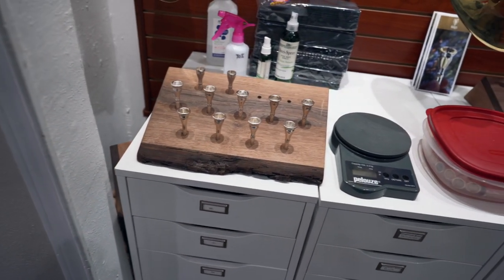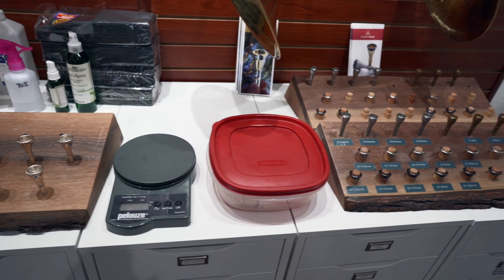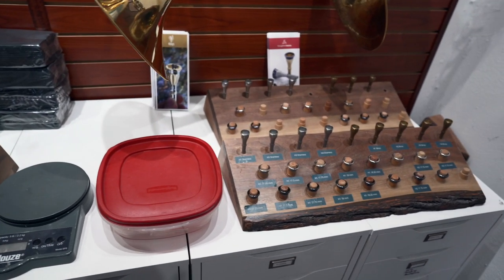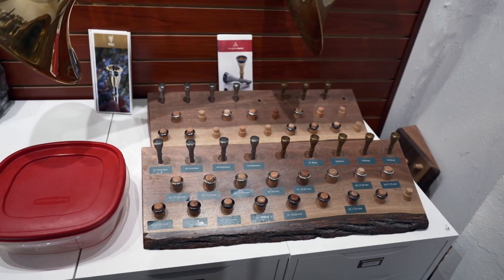And this is our mouthpiece cabinet. Of course, we have our own Houghton Horns mouthpieces and Varus mouthpieces, but we also sell other brands, such as Engelbert Schmid, Holton Farkas, and Paxman.